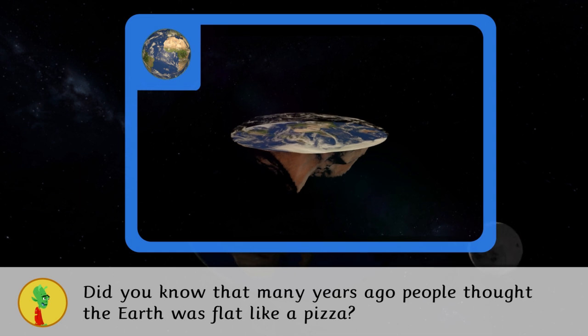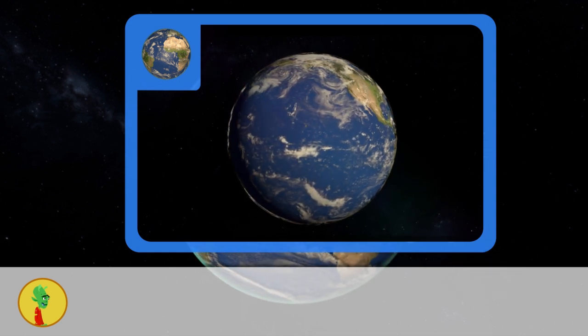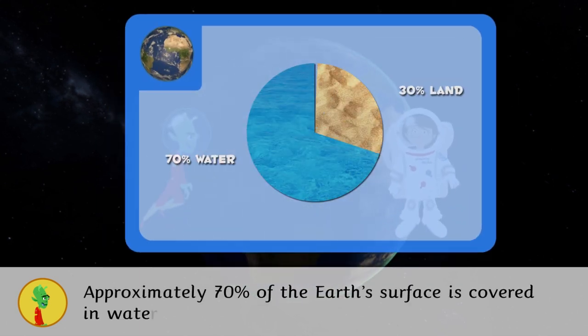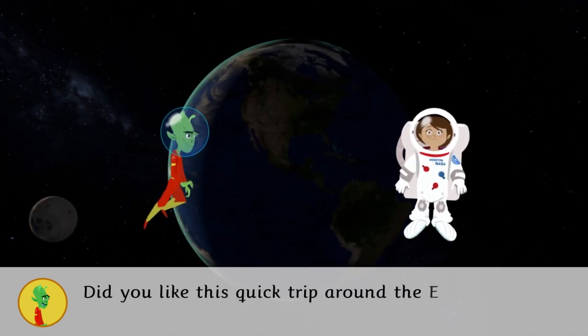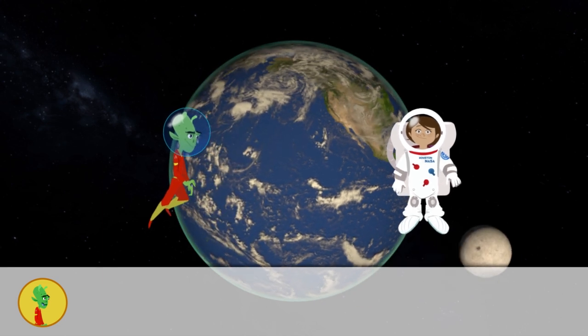Now you can see the Earth is actually spherical in shape. Approximately 70 percent of Earth's surface is covered in water. Did you like this quick trip around the Earth? Now it's time to collect all the information you have learned. Have a good trip!